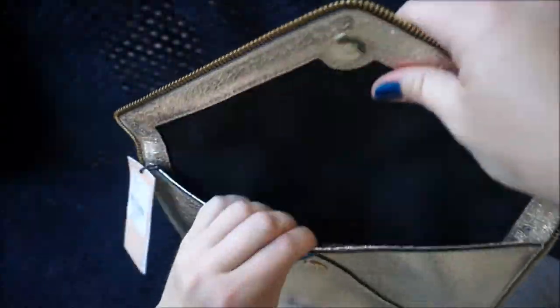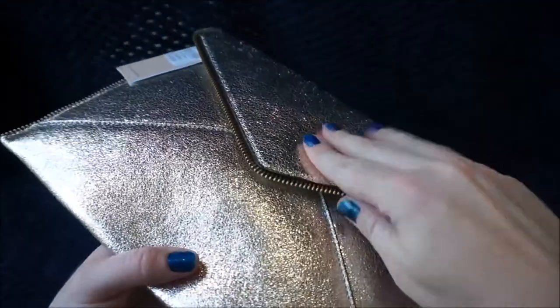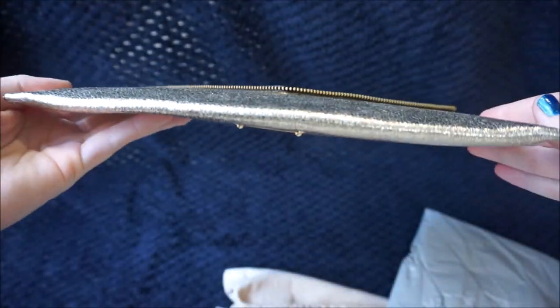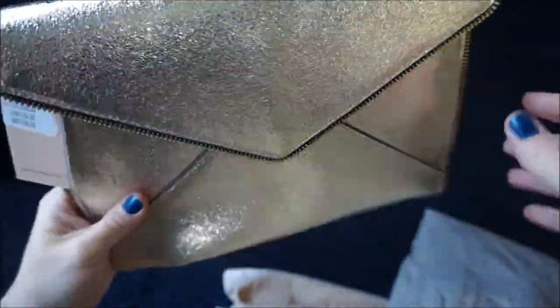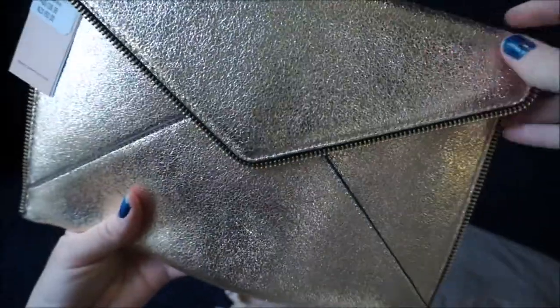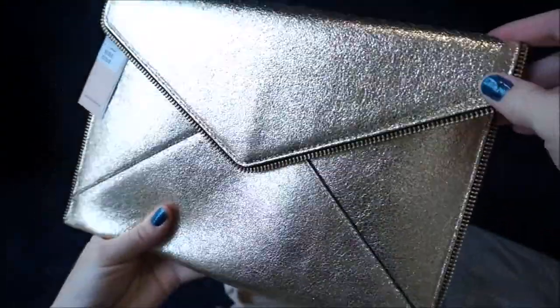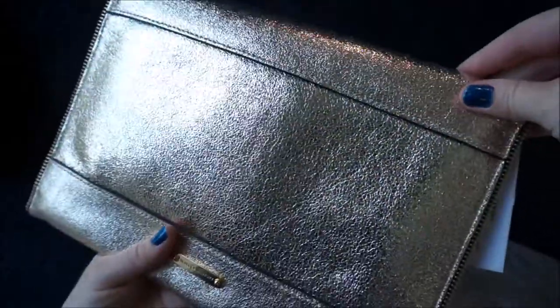I was curious because I haven't seen a lot of videos on YouTube showing what actually fits inside this clutch. It is a very thin clutch, but I'm hoping to do a video showing what I fit inside and what I put in it for Christmas Day. It is a beautiful, shimmery leather and for that price I wasn't going to say no.